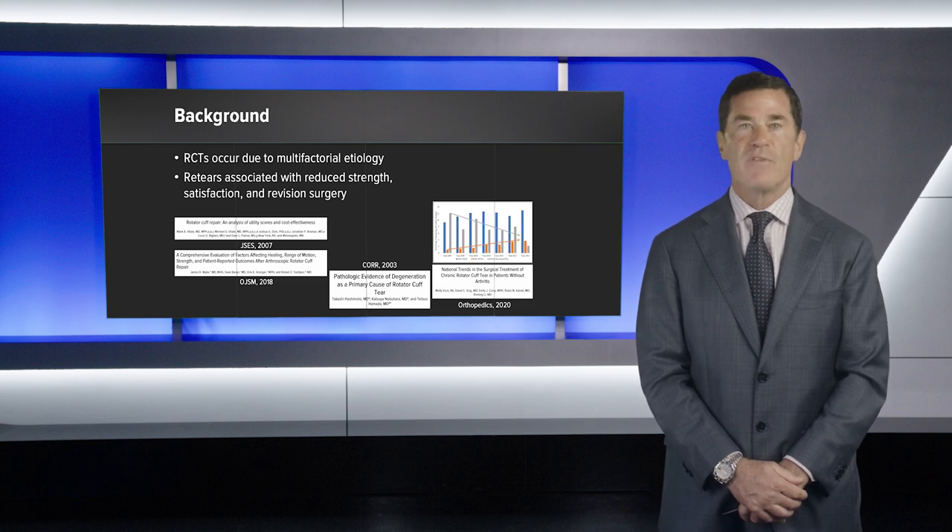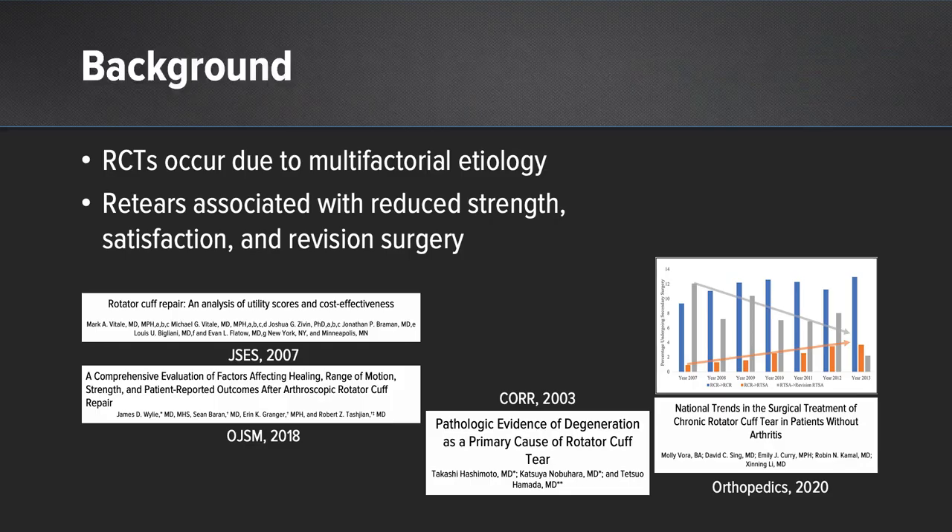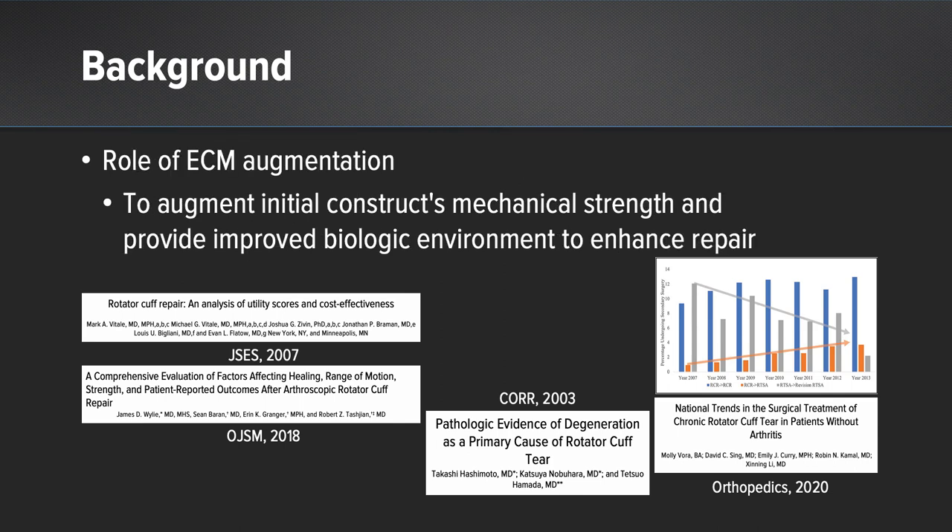Rotator cuff tears occur due to multifactorial etiologies. Re-tears are associated with reduced strength, satisfaction, and revision surgery. The role of extracellular matrix augmentation is to augment the initial repair construct to improve the mechanical strength and provide additional biology in an already biologically challenging environment to enhance the repair, ultimately leading to an anatomic intact state at one year follow-up or more.